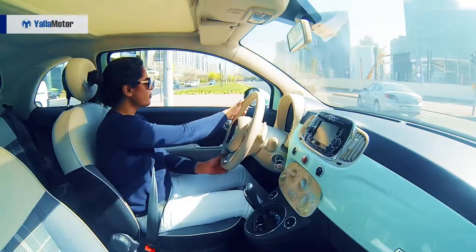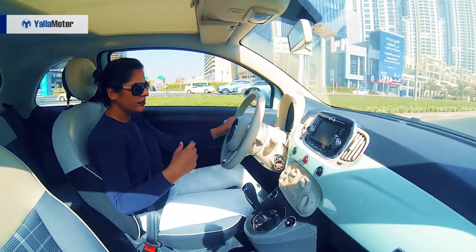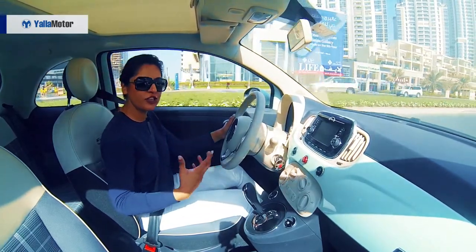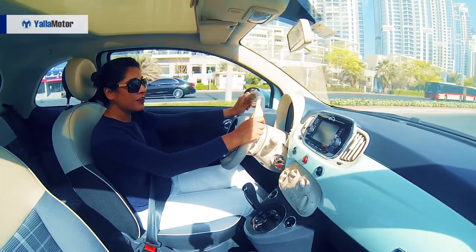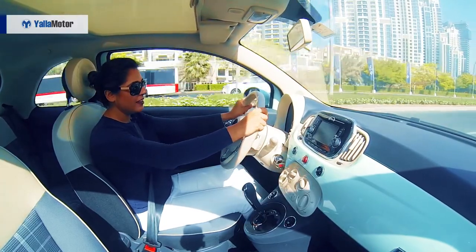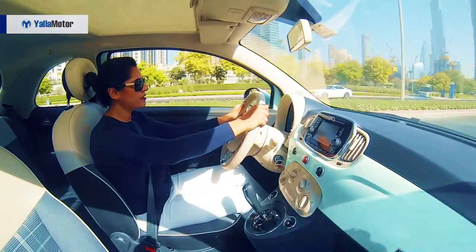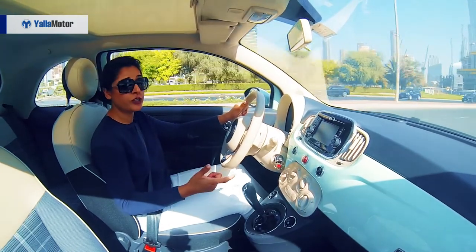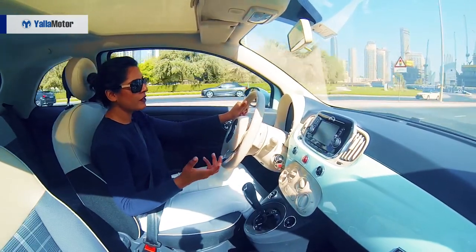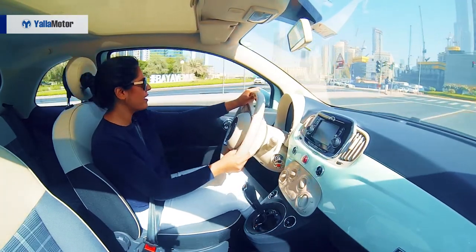In sports mode, what I have noticed is that when you are shifting from second to third gear or third to fourth gear, it gives you a bit of a shudder, which I think is because of the manual base it has for its shift. One thing that is quite disappointing is that it doesn't have cruise control, which is very handy especially when driving on highways — they should have added that.